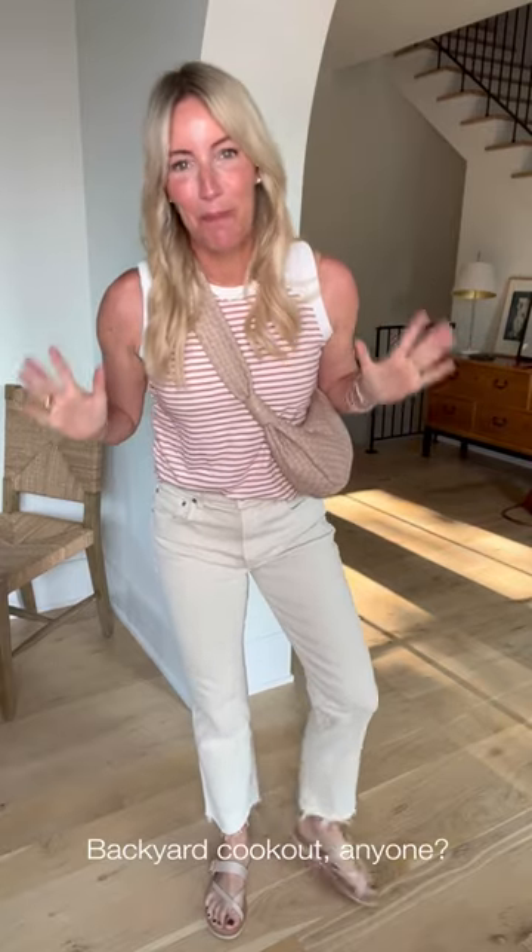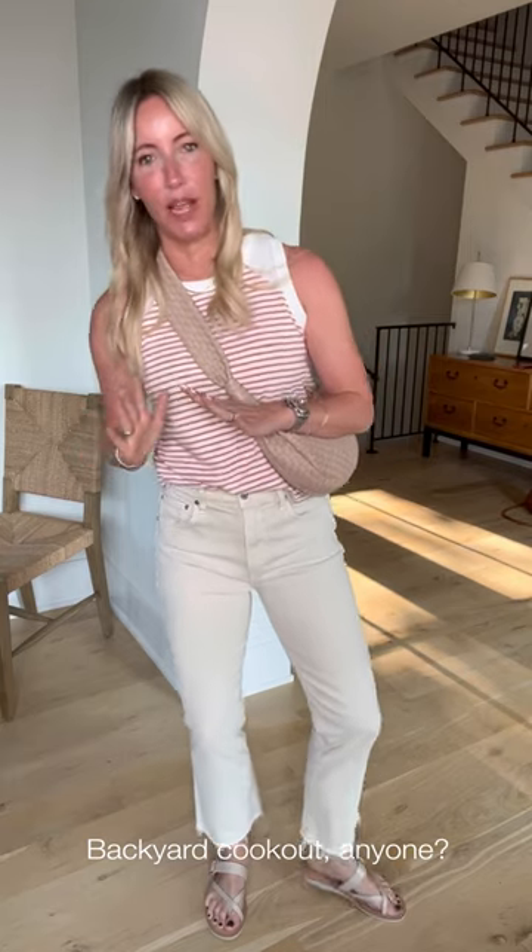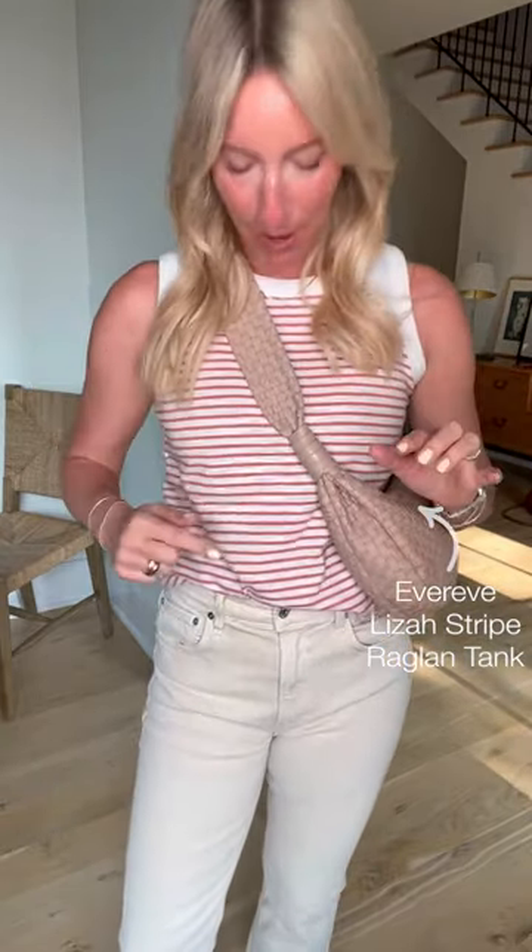Look number two: Memorial Day barbecue. You want to feel a little themed but not over the top, so we're going to keep it subtle. We're going to start with this fabulous top — back in stock, best-selling stripe from Evereve in a new stripe. Coming in close, you can see a little orangey-red, so it's not so literal red, white, and blue, but it totally gets you there with ease.